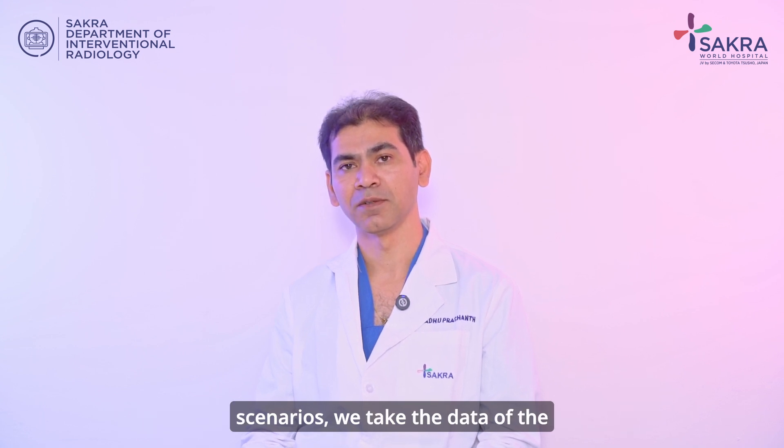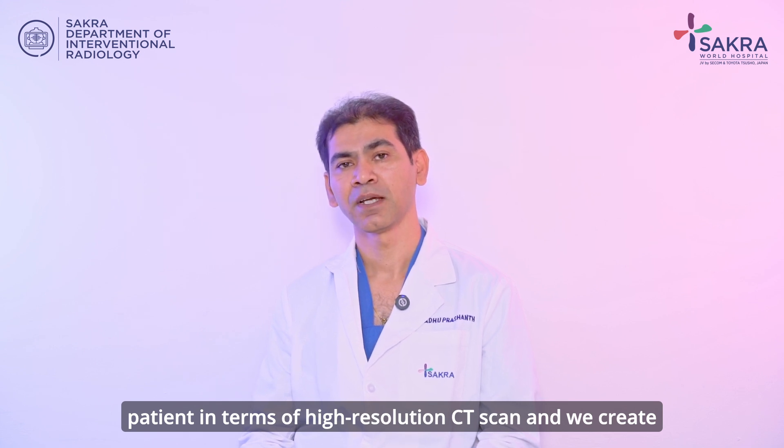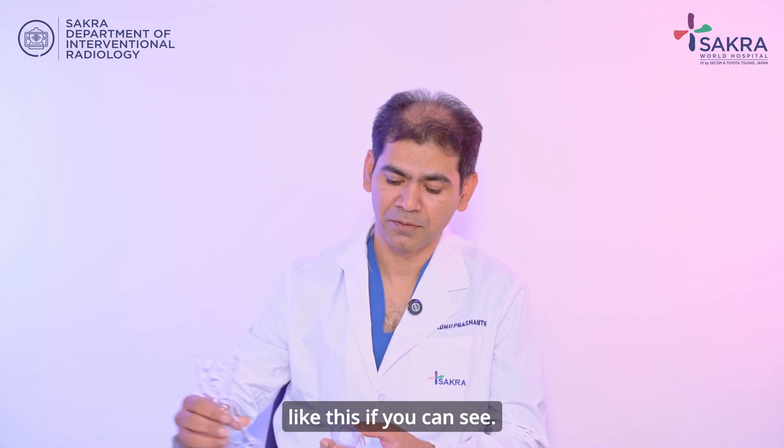We take the data of the patient in terms of high resolution CT scan and we create 3D models of the aorta — something like this, if you can see.